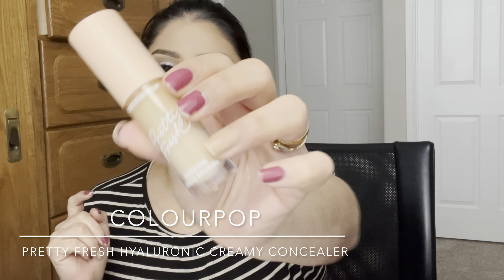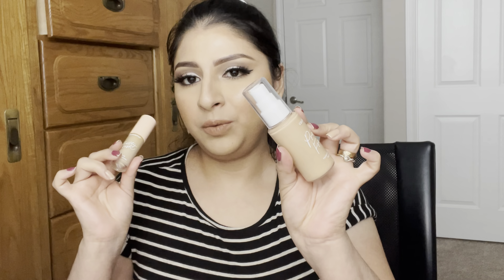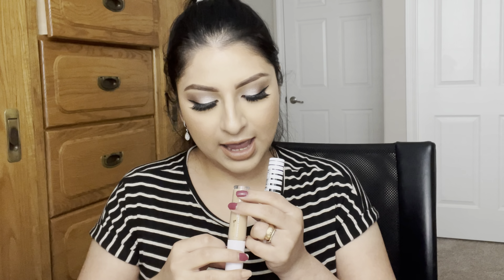I've also been using the ColourPop Pretty Fresh hyaluronic creamy concealer, which is really creamy under the eyes as well. I tried both the foundation and concealer from the Pretty Fresh line together and really liked it. I also love the CoverGirl TruBlend undercover concealer in the shade golden natural. The ColourPop shade is light 50W and the ELF shade is light beige.